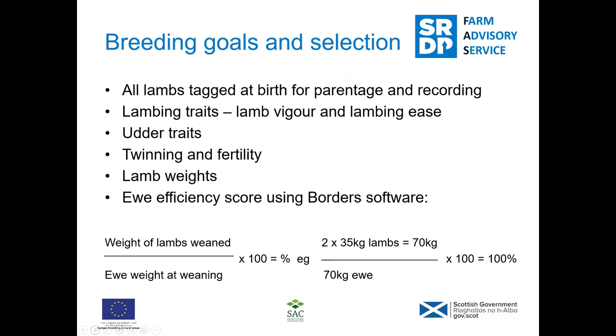For twinning and fertility, I top all my ewe lambs and give them two cycles from the tup. If they're not in lamb after that, I get rid of them - it might be harsh, but I don't want to run the risk of keeping a ewe for two years that's going to do nothing for you. With the recording I'm also almost always keeping pairs - I'd rather keep two smaller ewe lambs that are definitely a pair than keep big singles.